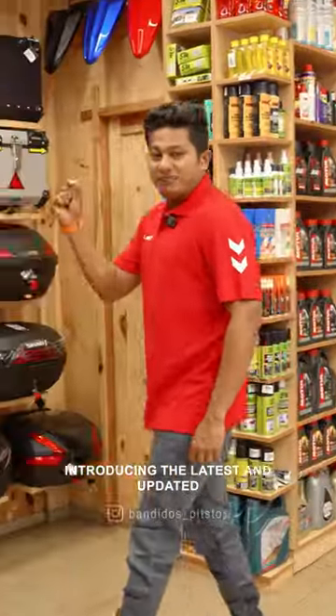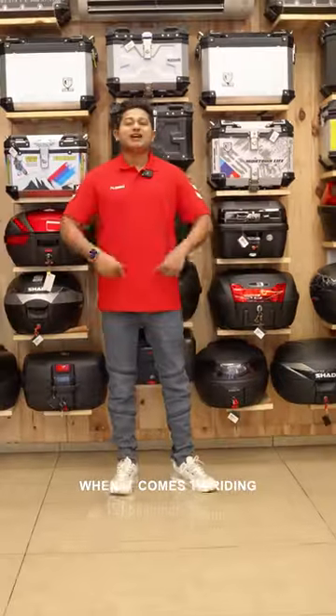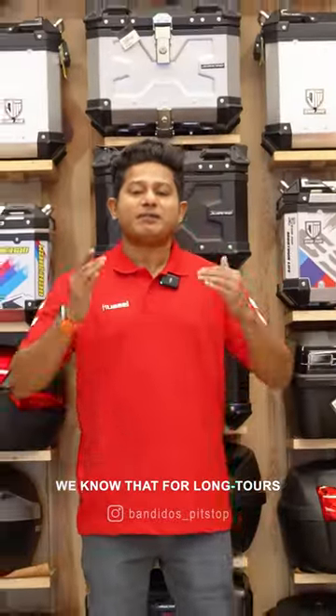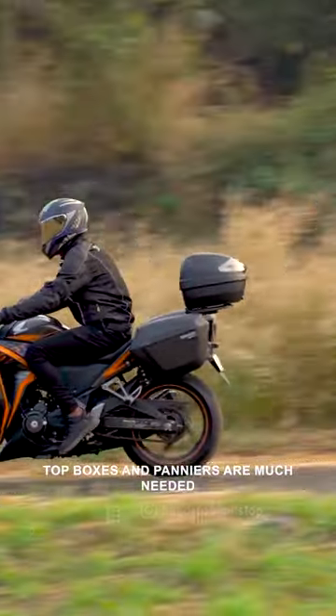Introducing the latest and updated collection of affordable top boxes and panniers. When it comes to riding, we have a lot of work that we can do — long touring or riding. Top boxes and panniers are also good options.